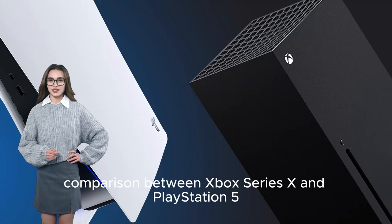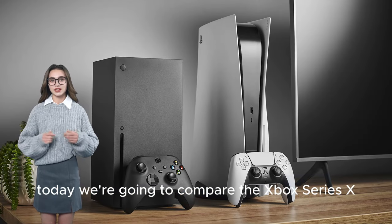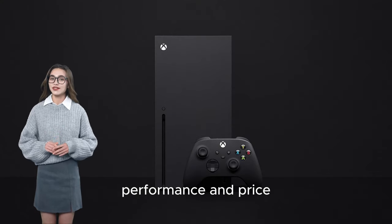Welcome everyone. Today we're going to compare the Xbox Series X and PlayStation 5 from a gaming perspective, discussing their features, performance, and price.